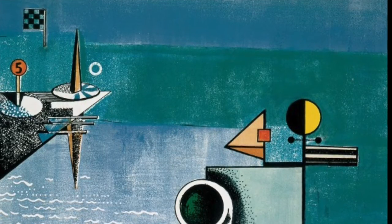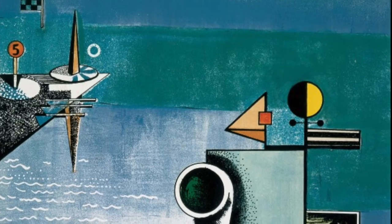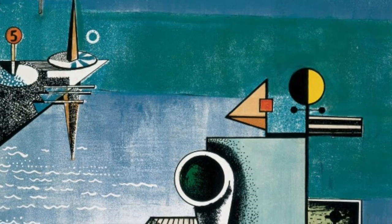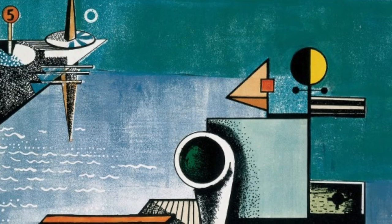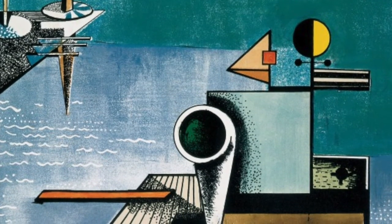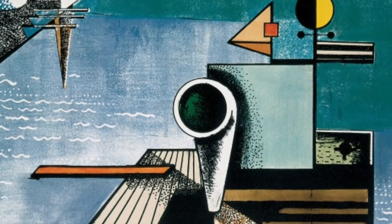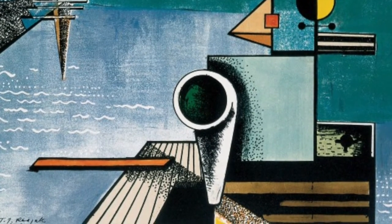Theodor Roszak was born in 1907 in Poland and then immigrated to the United States at the age of two. He went on to study art in a variety of places and was really interested in the Bauhaus movement. This print would have been done in 1934 when he was in New York City and working for the Work Progress Administration during the Depression.